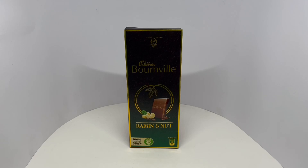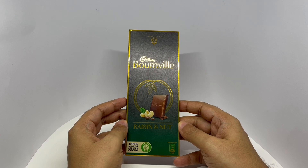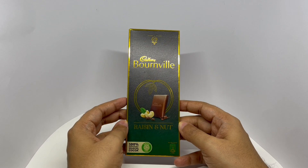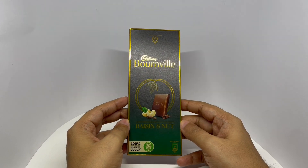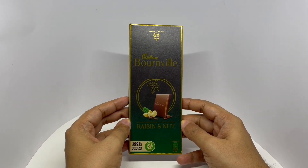Let's take a look at this chocolate bar. This is Cadbury's Bonneville. They've been around since 1824. This is Raisin and Nuts. Comes in this beautiful packaging. 100% sustainably sourced cocoa.